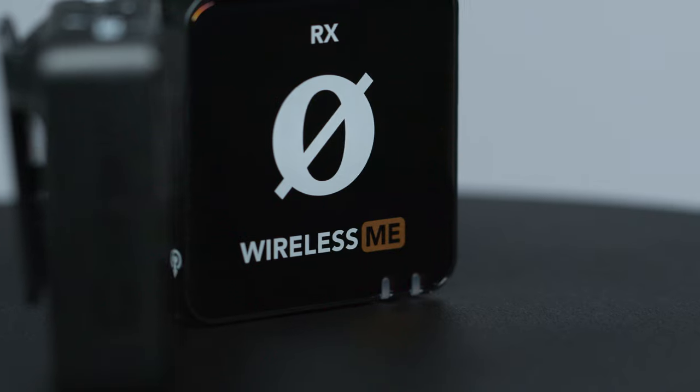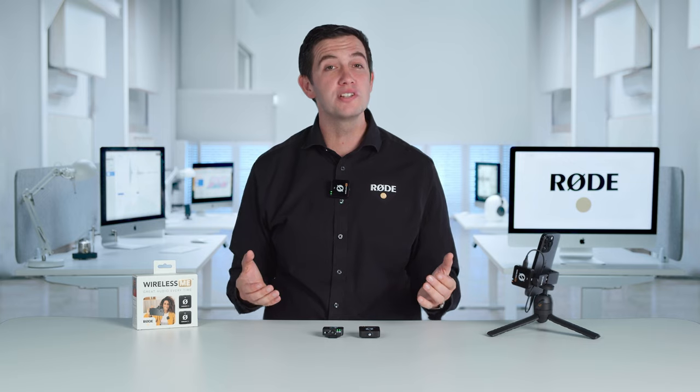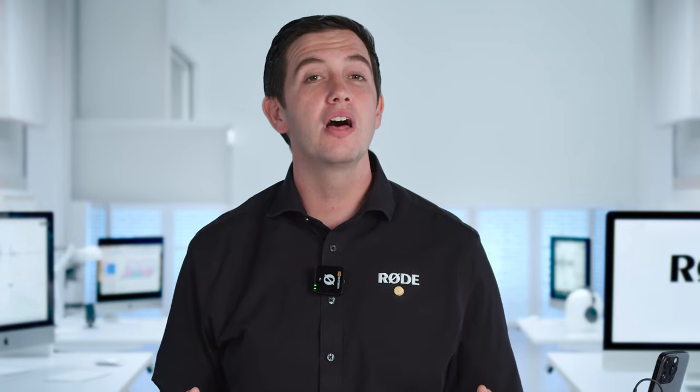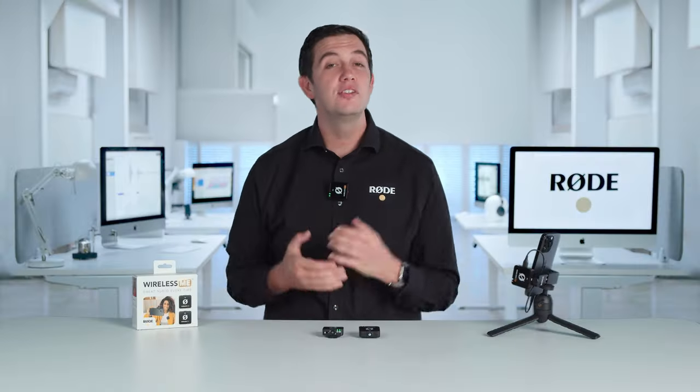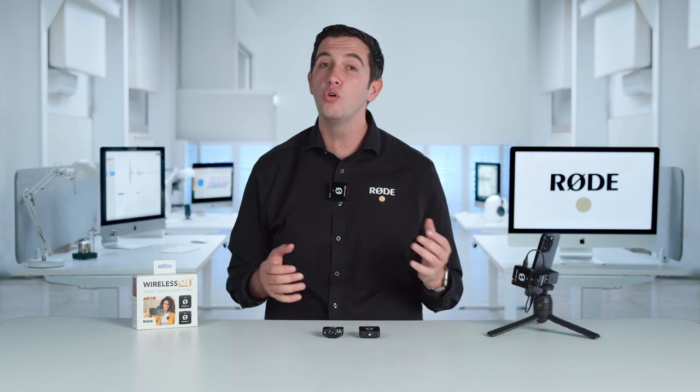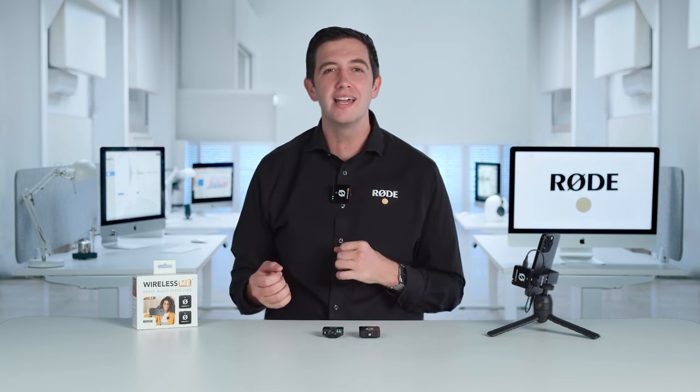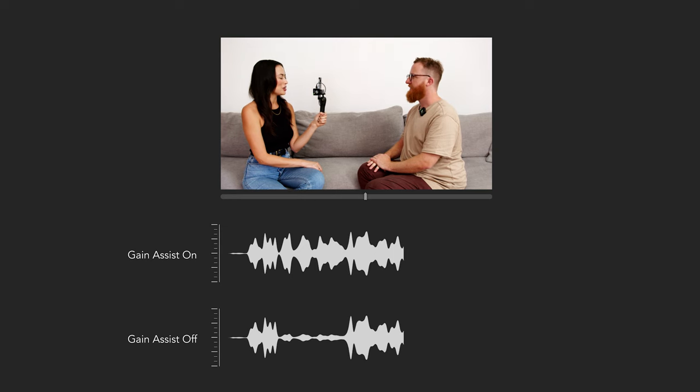We've designed the Wireless Me to be as easy to use as possible. It has straightforward controls and sounds spectacular right out of the box. It also features our groundbreaking Gain Assist technology to make capturing crystal clear audio easier than ever before. This utilises intelligent algorithms in the Wireless Me's audio processor that automatically control your audio levels to ensure that they're perfectly balanced and to prevent your audio from clipping. Using Gain Assist is like having an experienced sound engineer monitoring and adjusting your audio levels on the fly to ensure that it's nice and consistent with no level pumping or background noise elevation, giving you perfect recordings every time.